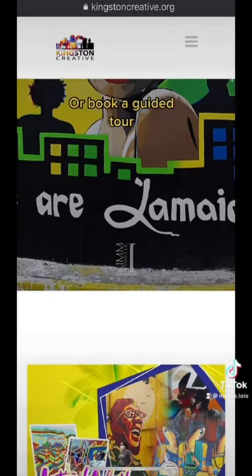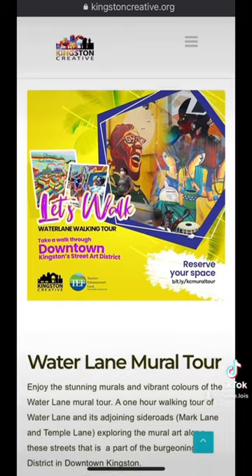But you can actually book a guided tour with the Kingston Creative Group on their website, KingstonCreative.org.